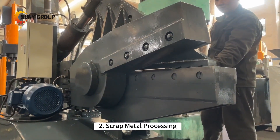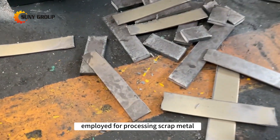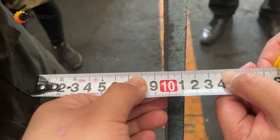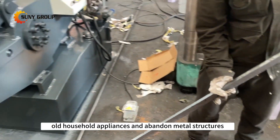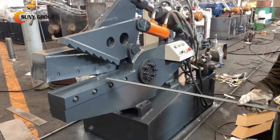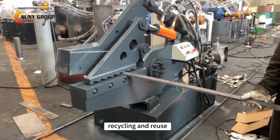2. Scrap Metal Processing. This shear machine is widely employed for processing scrap metal, such as discarded vehicle components, old household appliances, and abandoned metal structures. By shearing scrap metal into appropriate sizes, it facilitates transportation, recycling, and reuse.